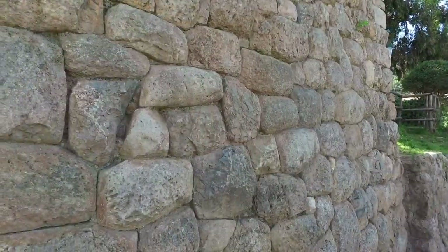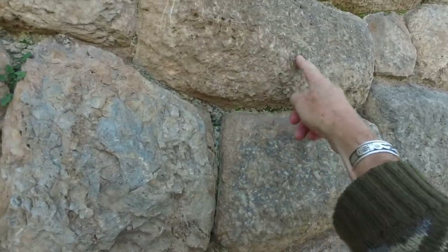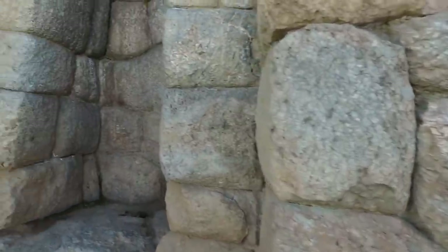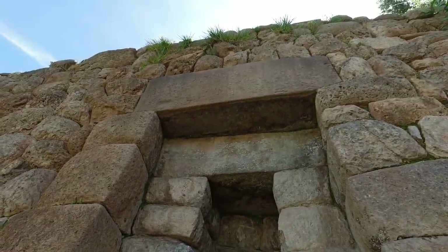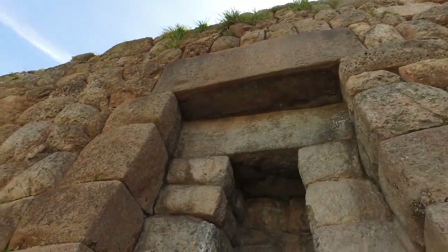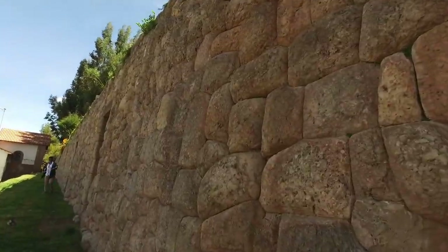We'll see megalithic remains, we'll see Inca work, and we'll see Spanish colonial. Here, for example, you can see Inca stonework — you can even make out the tool marks of the Inca. This is called andesite stone, which is local. But up on top, you see that lintel, that crosspiece. That is basalt from a quarry 45 miles away, which gives us the possible idea that the Inca were recycling material that was here before.